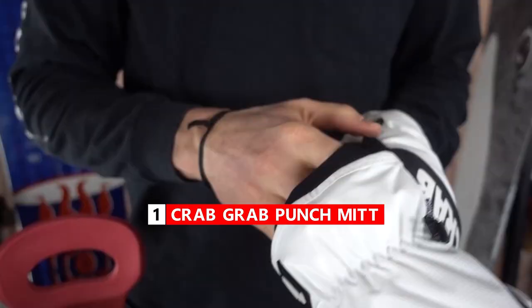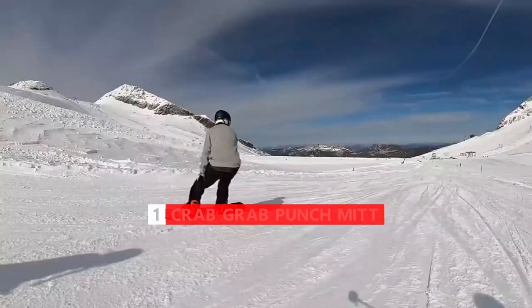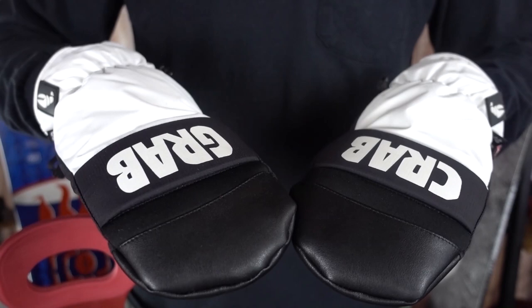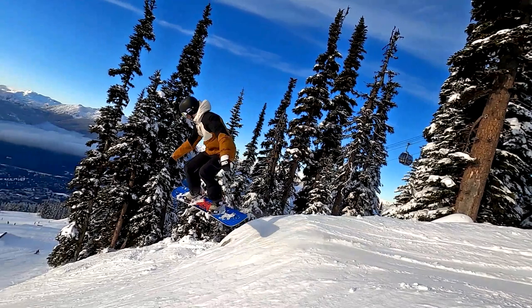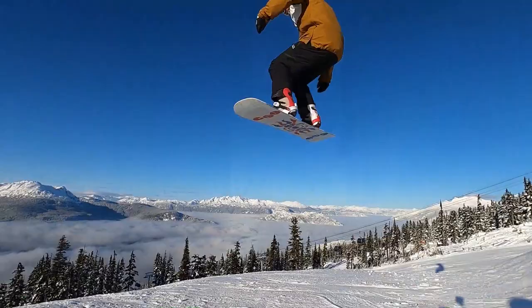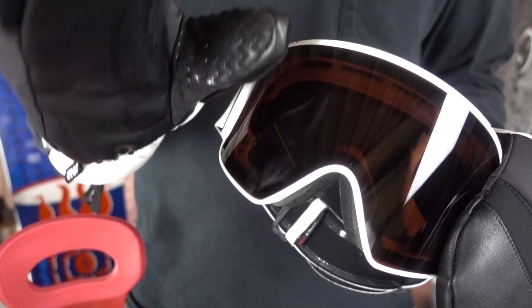And finally, my number one favorite mitten of all time is the Crab Grab Punch mitt. I've owned this mitten a few times and worn it for many seasons here on the channel, and there's a lot of things I really like about it. One is that it's a mid-weight mitten, so it doesn't keep your hands too cold or too warm — it's just right, that perfect temperature so you can be comfortable all day. The mitten is also designed to go under the sleeve of your jacket, and it has lots of soft materials at your wrist so you just feel comfortable wearing it.